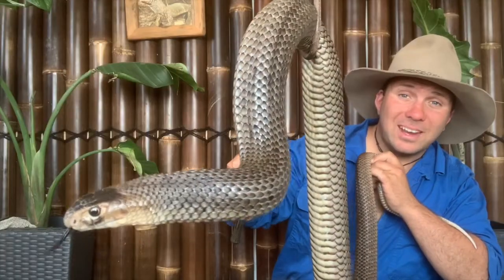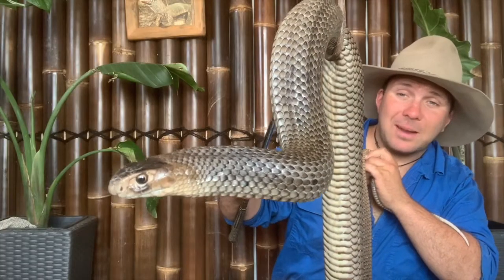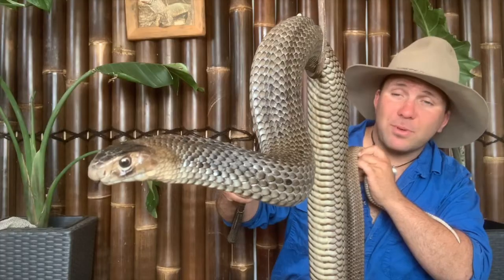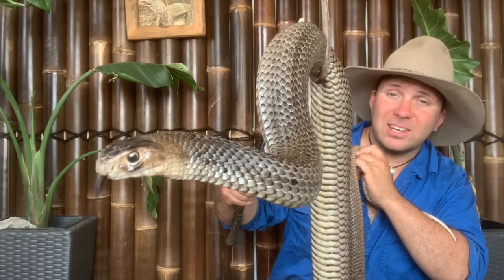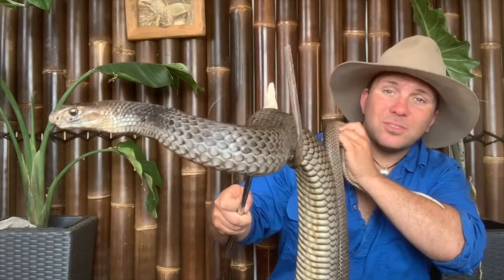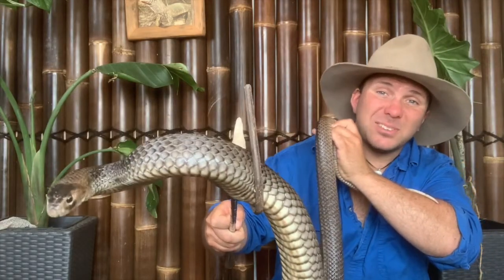The other big disadvantage of egg laying is that it basically limits an animal to living in areas that are suitable for egg laying. Something like this eastern brown snake, which is found over a huge section of the country, lays eggs but really struggles in the coldest, wettest parts of the country where egg laying simply doesn't work.